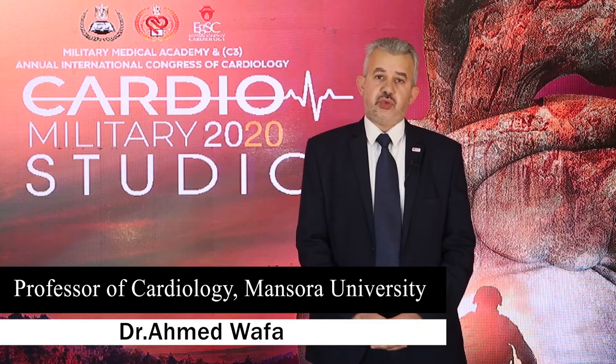My name is Professor Ahmed Wafa, Professor of Cardiology at Mansoura University. Today I will talk to you about the new guidelines of the European Society of Cardiology for management of heart failure.